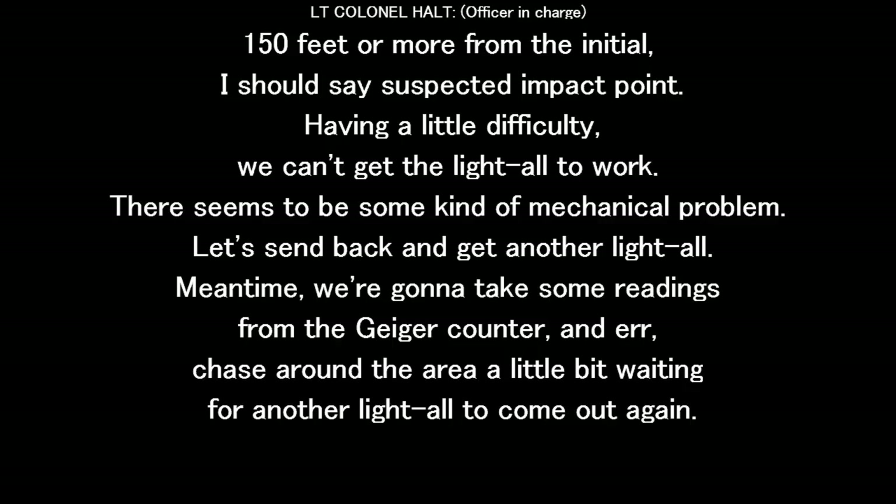Having a little difficulty — we can't get the light to work. It seems to be some kind of mechanical problem. Let's send it back to another light.